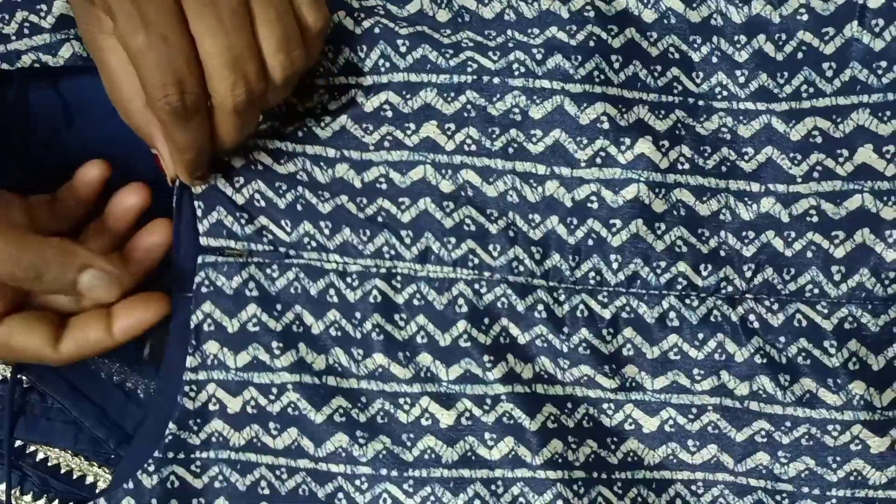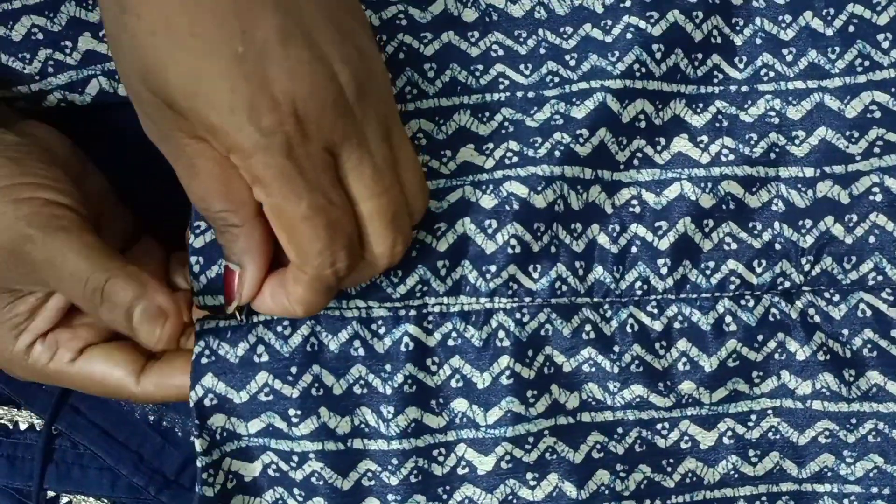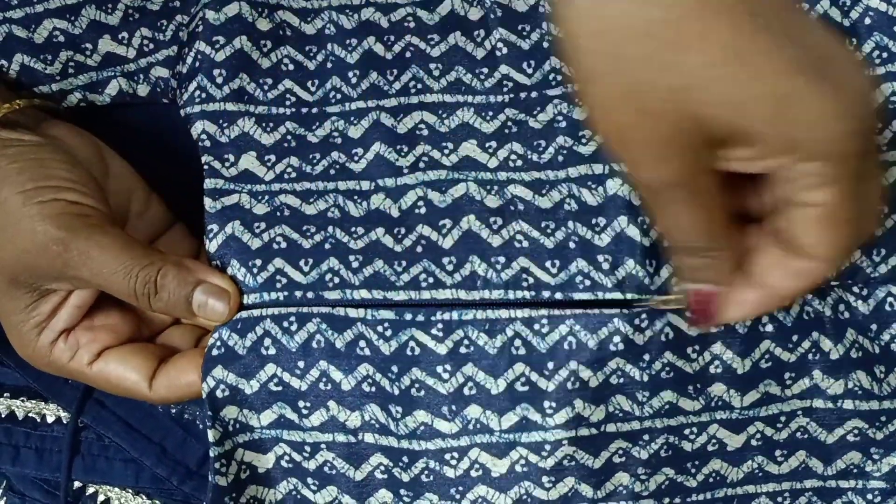The back side of the dress has a knot tie-up, and there is a long zip closure which makes it easier and comfortable to wear the jumpsuit.